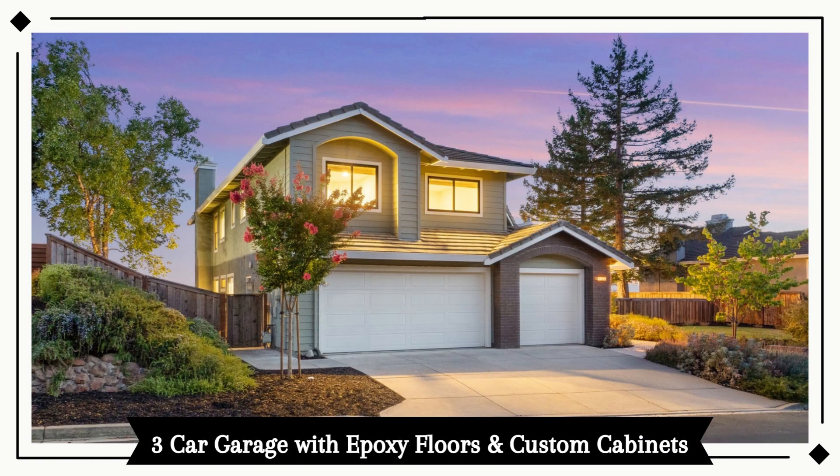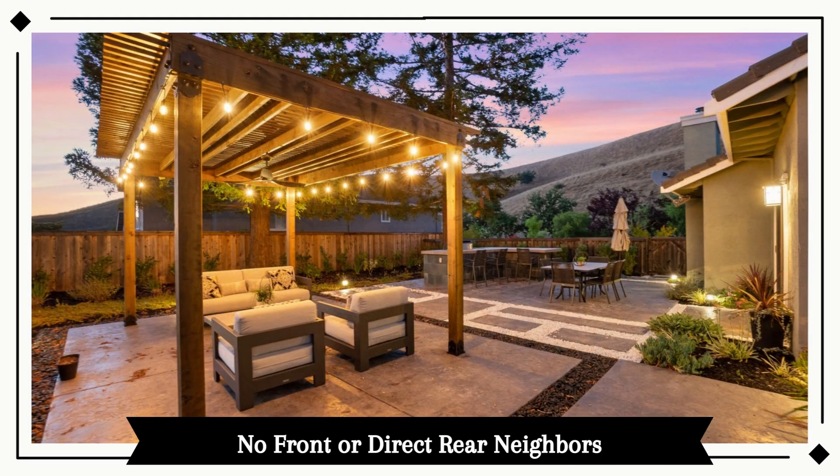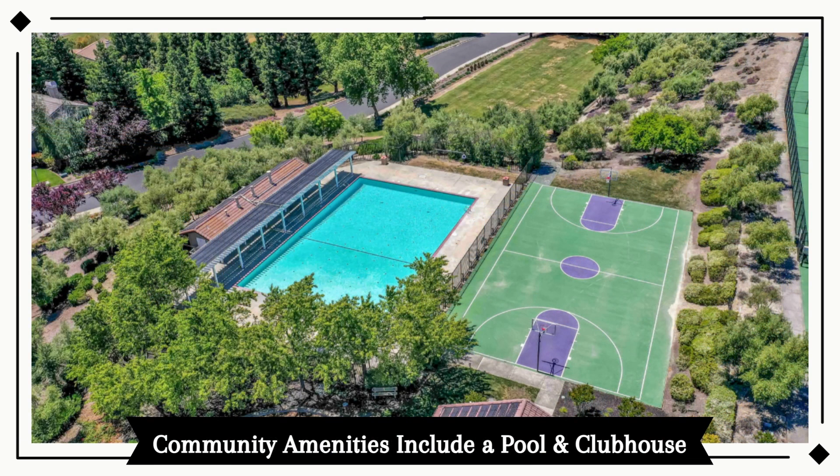The three-car garage has epoxy floors, custom cabinets, and no front or direct rear neighbors. The spacious, oversized backyard was recently updated in 2020.